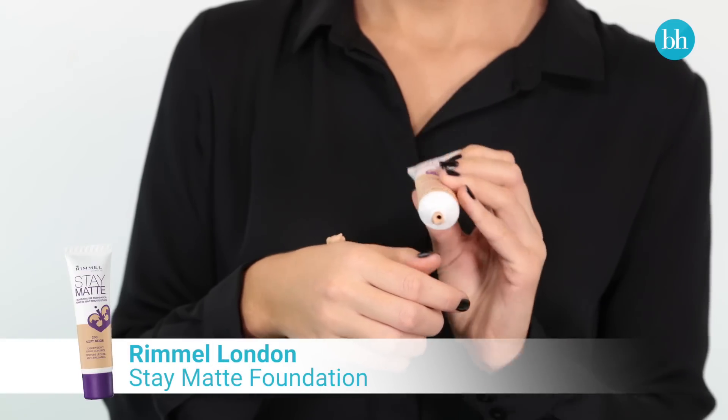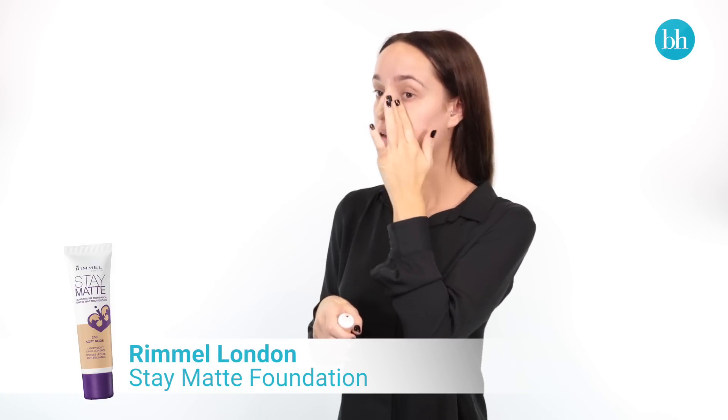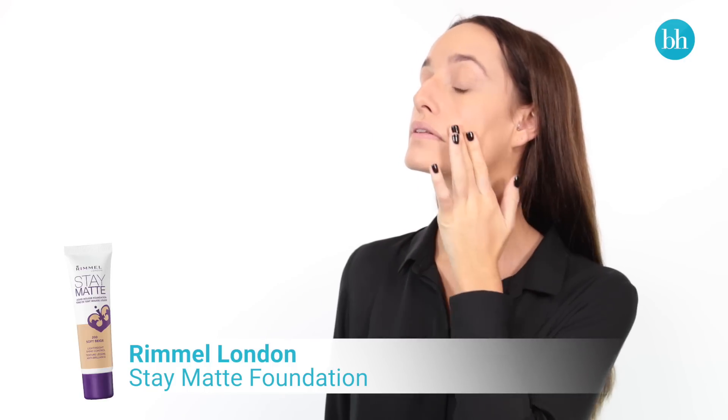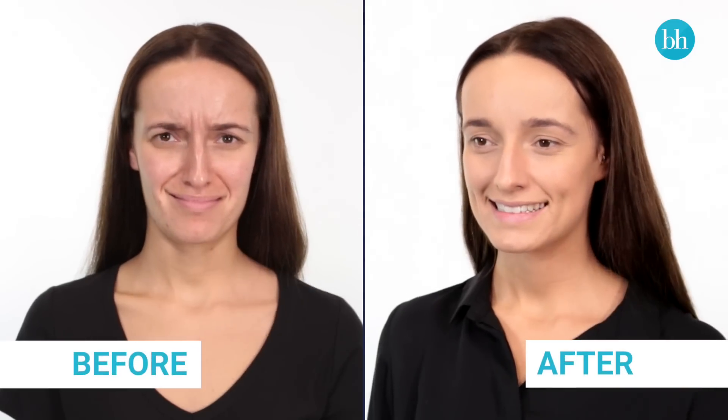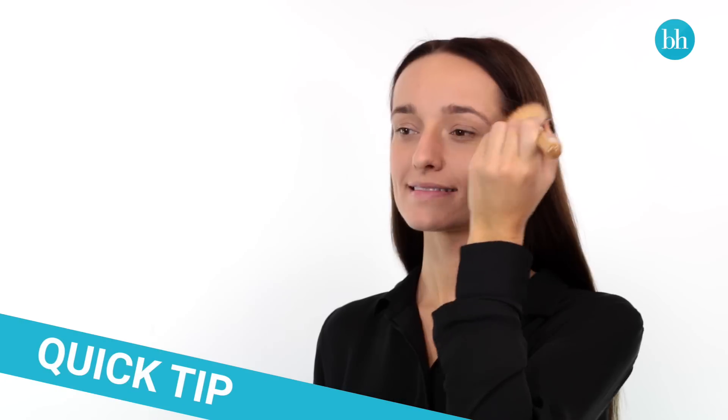Caitlin uses Rimmel Stay Matte Foundation. Even though it's a liquid mousse, it's specifically designed to be lightweight so it doesn't cake on the skin or look too heavy. The gel emulsifiers and mattifying powders in the formula leave her skin shine-free all day, no matter what's on her agenda. If you need extra help to combat the oil, finish with a loose translucent powder.